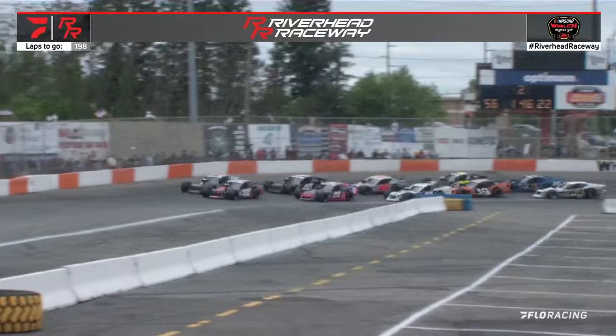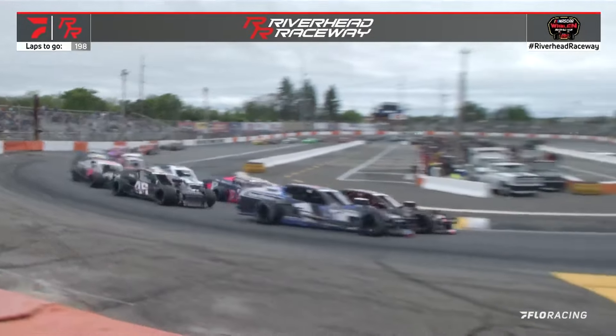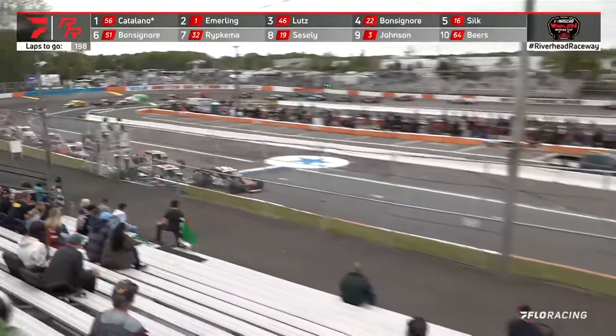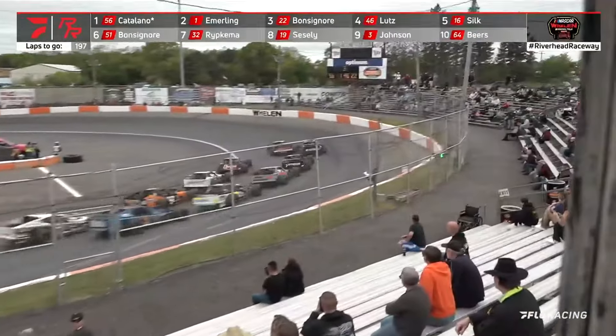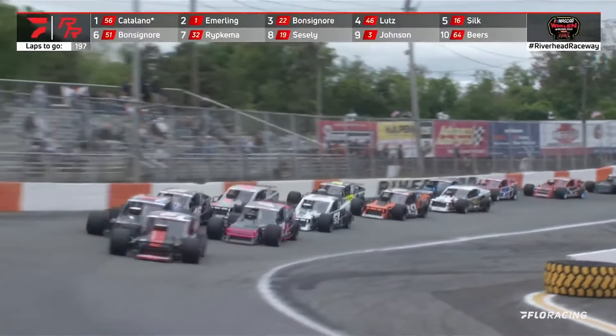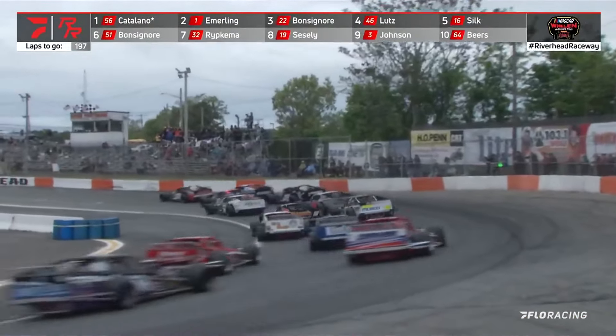They head out of turn number two and down the back straightaway. The Catalano family is used to running on large, wide-open racetracks, and we've seen Trevor be so good at those racetracks early on in the season. But we are now under a stretch of three races of bull rings — Manatok two weeks ago, Riverhead here today, and in a couple of weeks in June we'll go to C-Conn Speedway. But that doesn't seem to hold Trevor Catalano back as he jumps out to the early race lead.